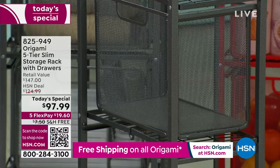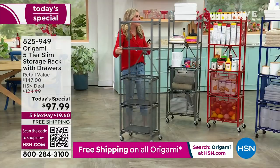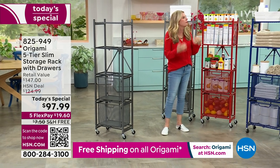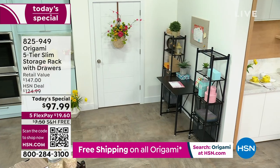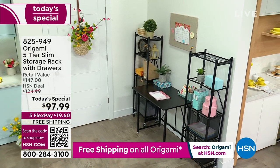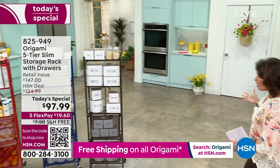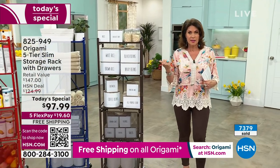I want to close on the black units flanking that area. Think of being able to flank your TV or dining room table with this for extra storage. Imagine what that wall looked like before — just blank and useless. Now you've got all your tchotchkes plus office supplies and crafting supplies right at your fingertips. Today's special is $19.60 per flex payment with free shipping and handling. If you want multiples, this is the time.